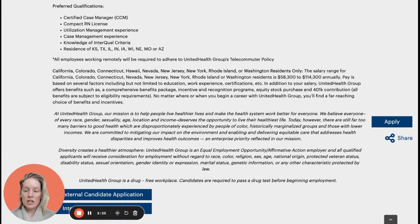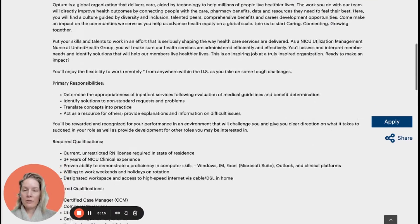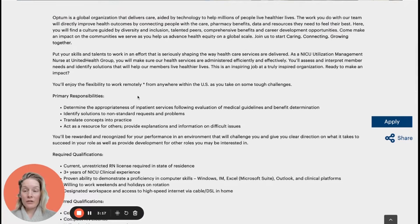UHG and Optum also always post at the bottom the required salary ranges by state, which can be a good barometer to see how much they're willing to pay even if you're not in one of those designated states. After that, go back and read the rest of the job posting including primary responsibilities to see if it's something you'd still be interested in. If you are, get that application in right away.